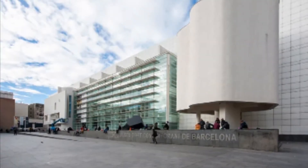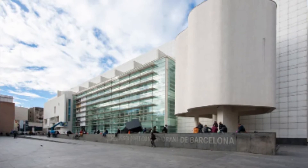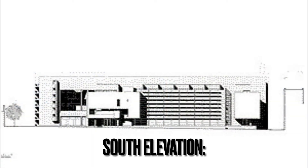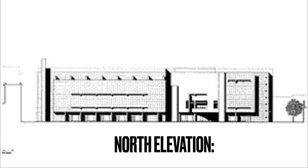The glass wall, parallel to the ramp, helps to filter the natural light that enters the building. This curtain wall on the facade lets you see the whole of the Plaza. The main materials used in the structure of this building are concrete, aluminum, and white glass.